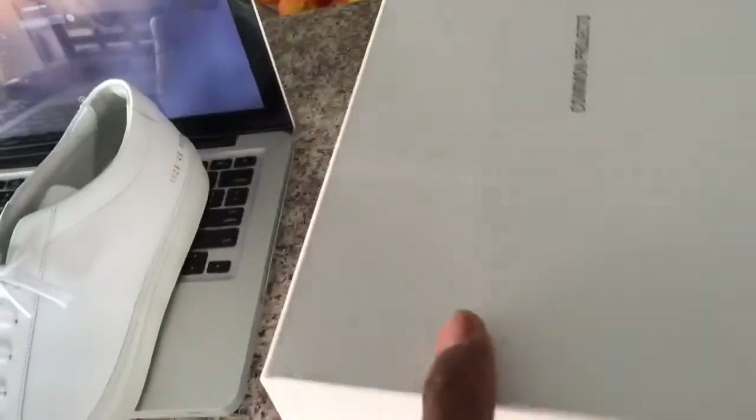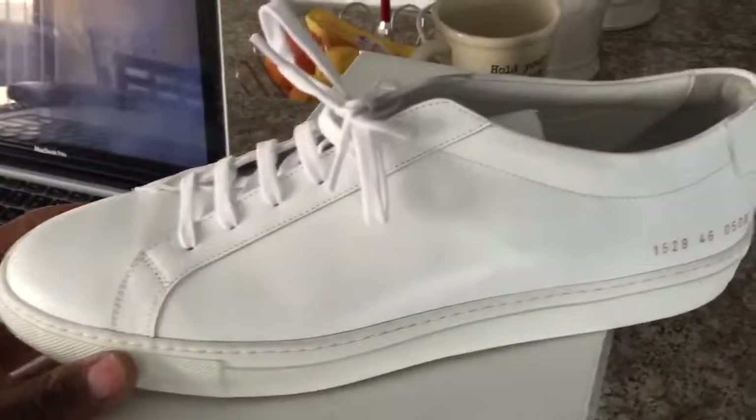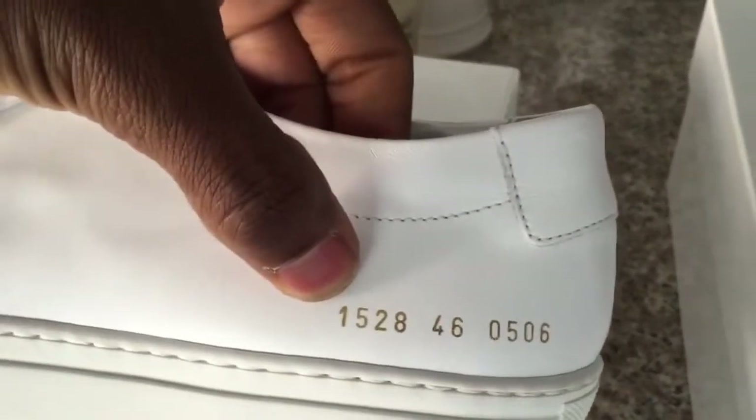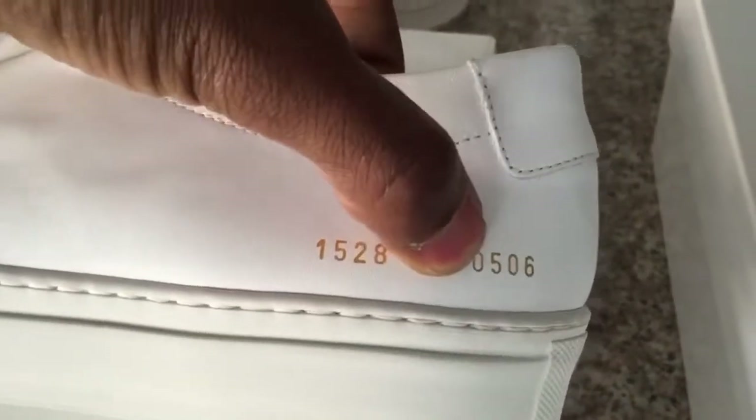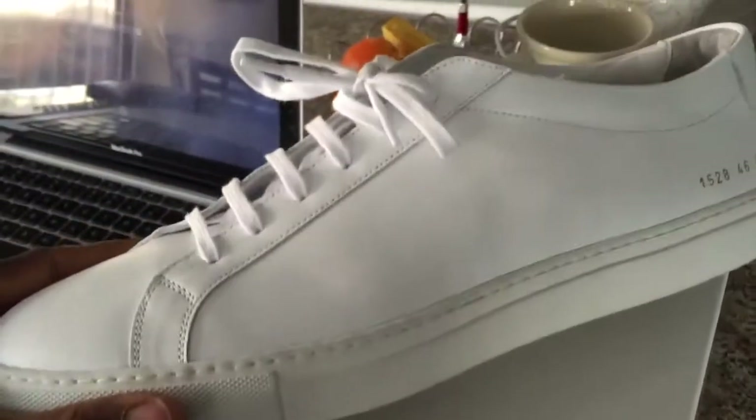These are a size 46. Comes with an extra pair of white laces and comes with the dust bag. I usually leave the dust bag most of the time. Simple shoe, nothing special about these shoes. The only thing I would say is special about these shoes is it's all leather, all hand-crafted materials, iconic for its gold numbers — that's the model, that's the size, that's the product. All white.